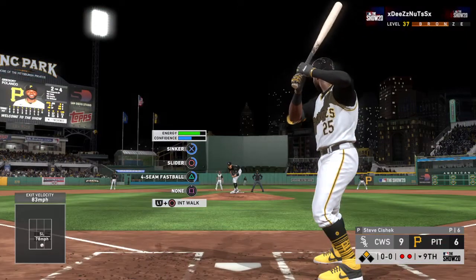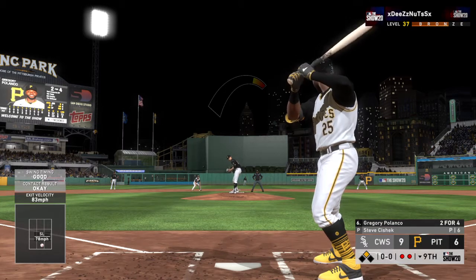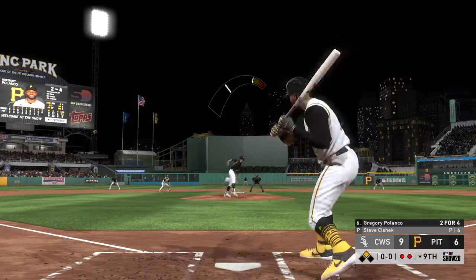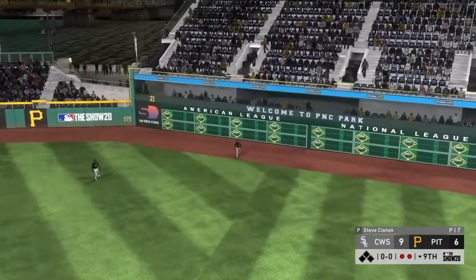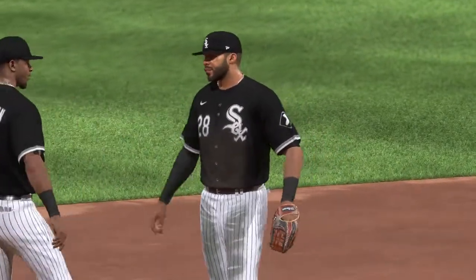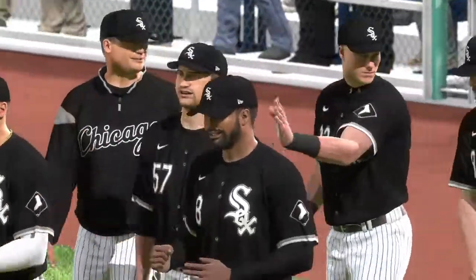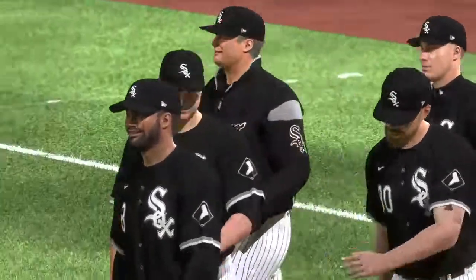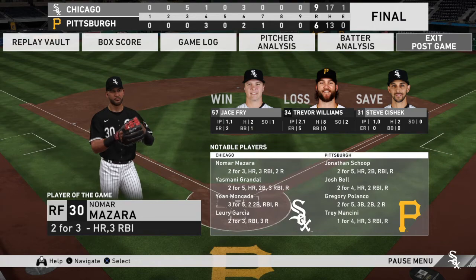Now batting designated hitter Gregory Polanco — skied into straightaway right, Mazzara is on the move, makes the catch and that's the ball game! You might think it's just another win, but it's awfully hard to win in this game, especially on the road. They find a way to get it done and they should be very happy with this performance. Nine to six the final tally — Chicago led from the third inning on and never wavered. Jay Spryde takes home the win, Trevor Williams couldn't work out of the third inning, taking the loss. That just about does it — I'm Matt Vaskers and you've been watching MLB The Show.